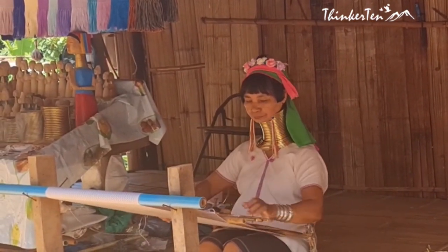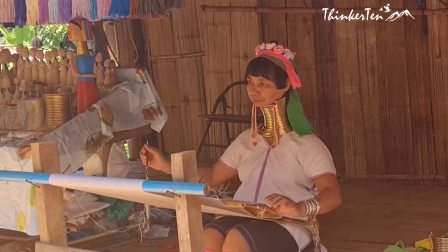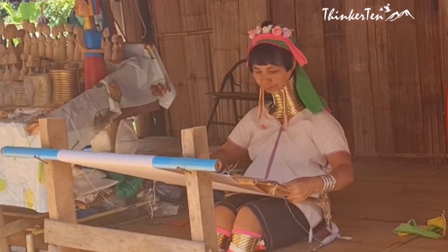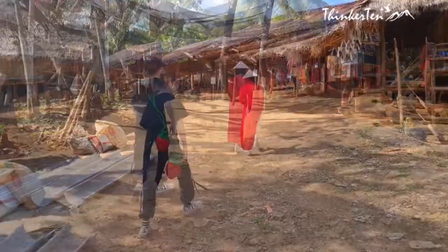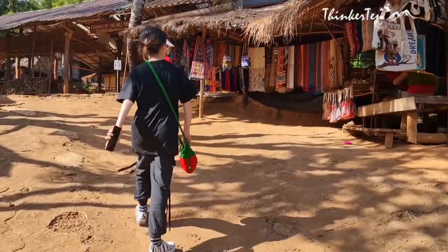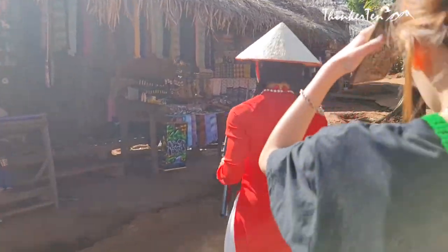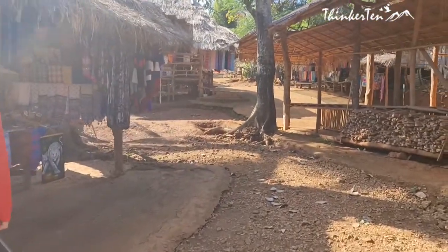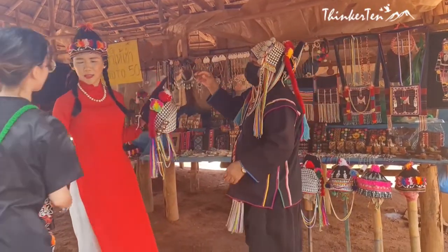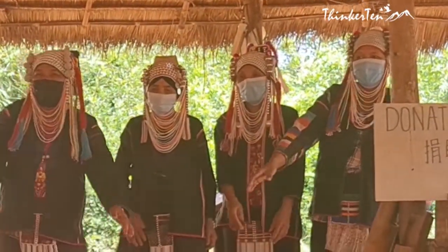Why do they wear those long brass rings? In the early days of the long necks, the practice of the brass rings was started not just for beauty, but also to protect against tigers. There aren't many long neck Karen women left in the village. Too many of the young Karen women are breaking with tradition, and it is estimated that the long neck practice only has a few generations of life left. There are also other tribes living in the village, each wearing their own traditional outfits and selling similar things.